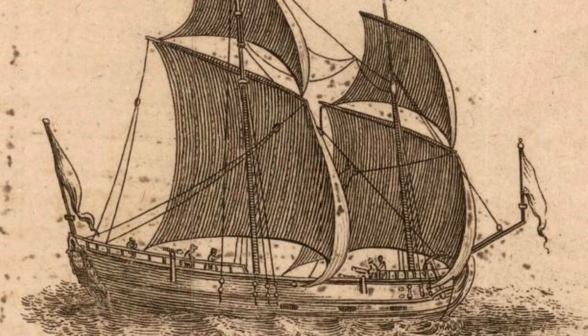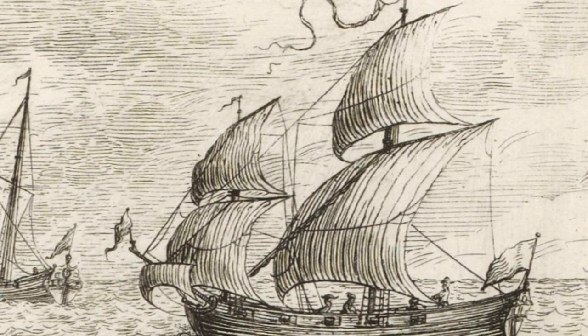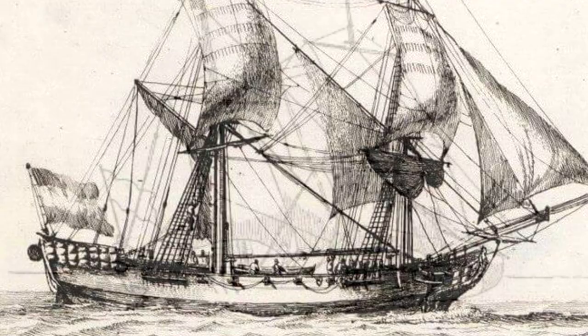Judging from period illustrations, it might be that the brigantine had three sails total and the corvette had four — a topsail on the missen as well — but aside from these scarce illustrations, there is no written evidence to back it up. The definition of brigantine would also evolve during the age of sail. Whilst the brigantine of the 1600s and early 1700s was rigged only with square sails, the later brigantine would have a square-rigged mainmast and a fore-and-aft rigged missen mast.